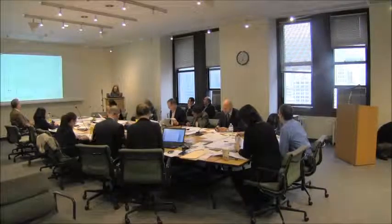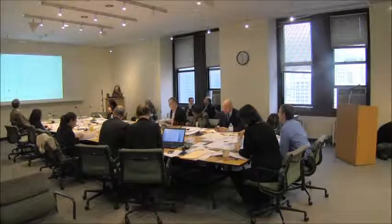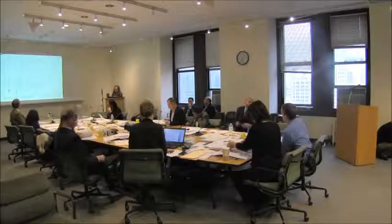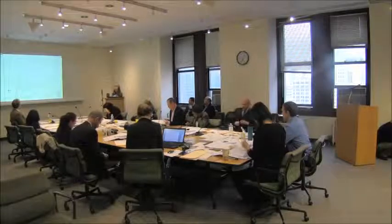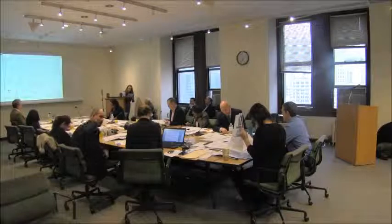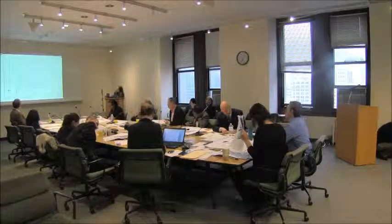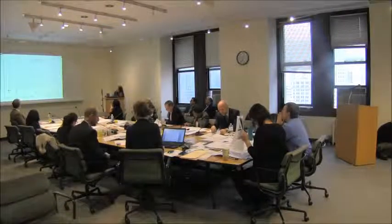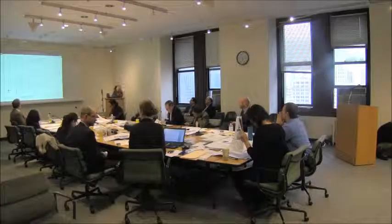Good evening, Commissioner. Solar, project preservation department staff. 426 West 14th Street is located on the south side of West 14th Street between Washington Street and 9th Avenue in the Gansevoort Market Historic District. The applicant is proposing to install new storefront infill on the ground floor and install a new cellar stair opening and railings at the sidewalk. The engineer is here to present the application.